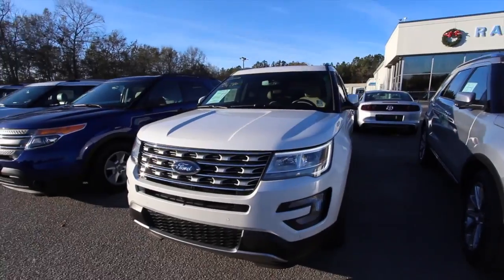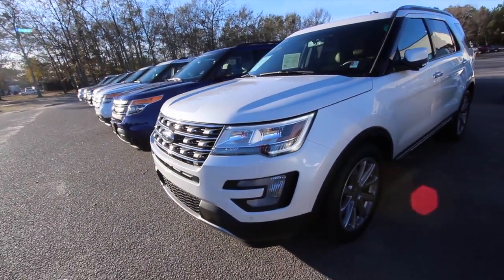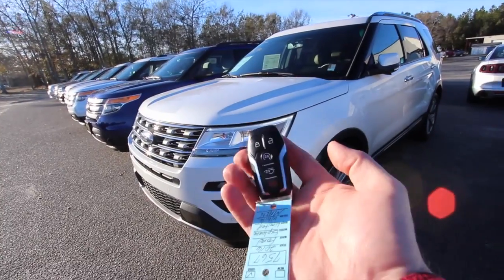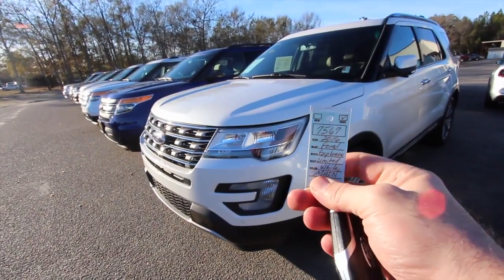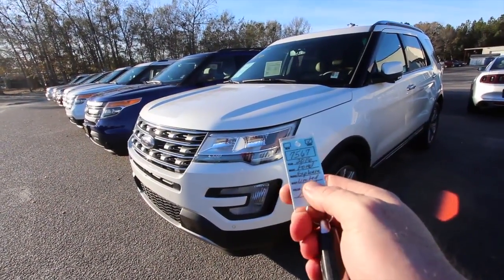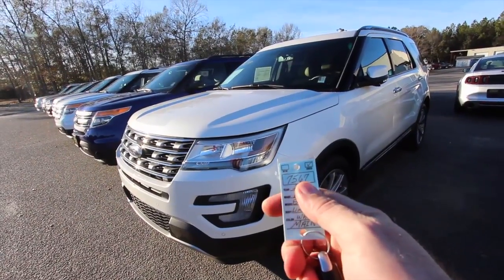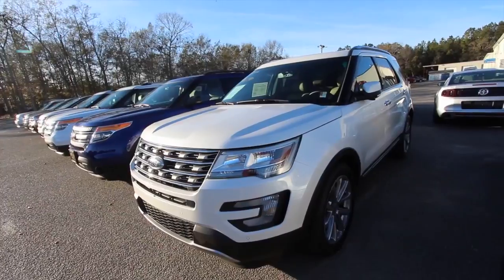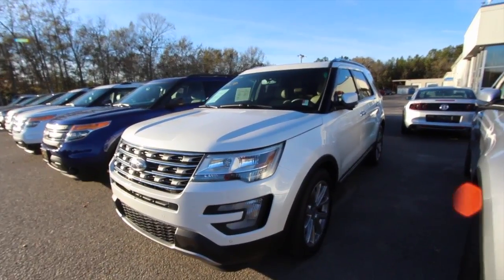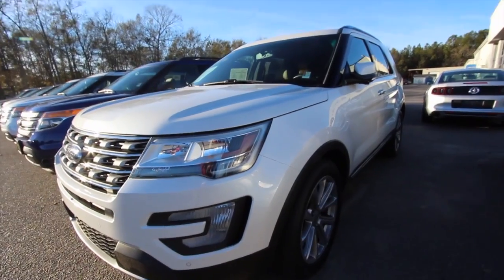It is pre-owned. Each pre-owned car in the United States of America is unique in its own way. Here's the key right here — if you ever get a key at a car dealership and you see this little tag, that's going to give you the specs: 2016 Ford Explorer Limited, white in color. Stock number 7567, it's used. It's a Limited package, which means lots of features.